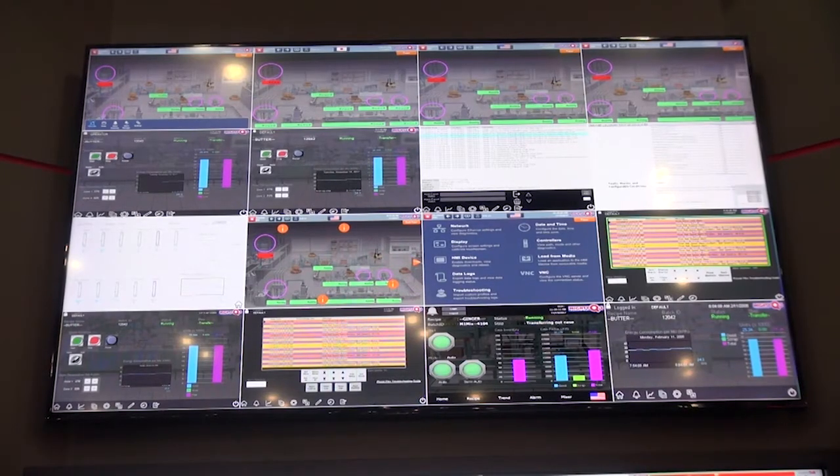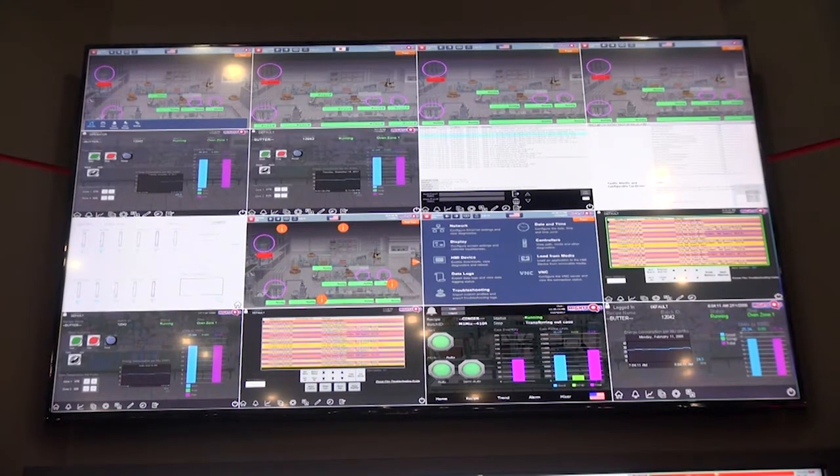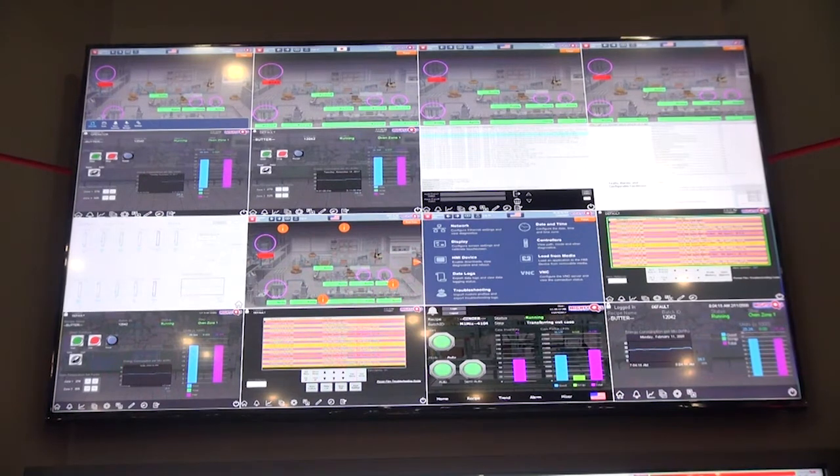For instance, with our relevance solution, an operator could walk up to a terminal and access their HMI, and at the same time, a maintenance person could come up to the terminal after that and access a maintenance program and a work order system. We can deliver content based on the user's role and or their location.